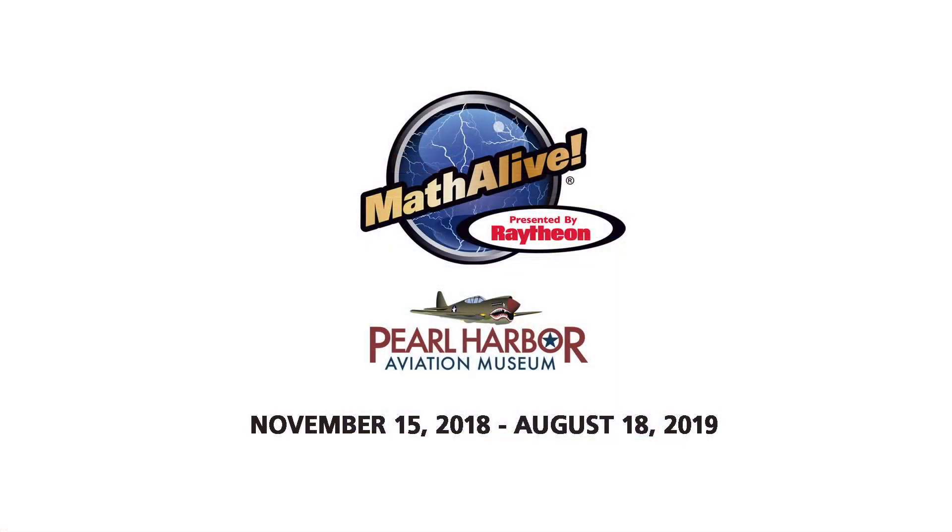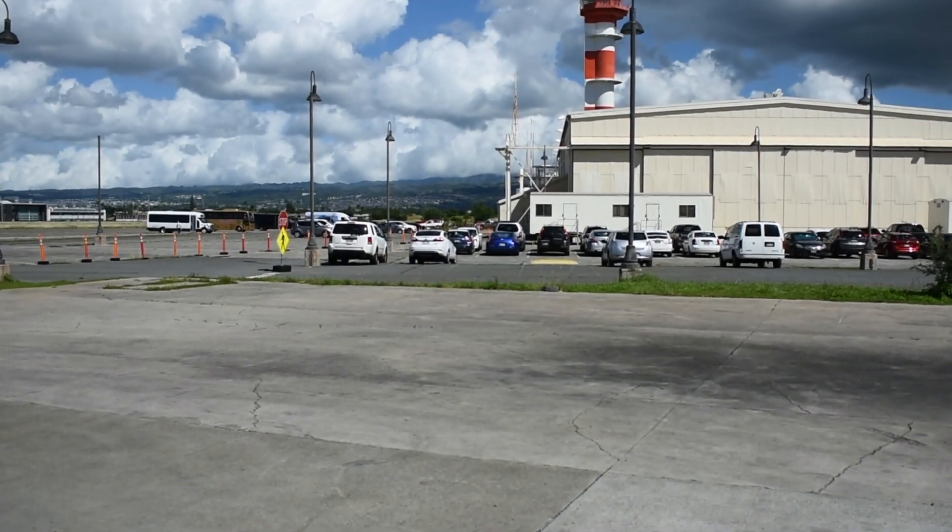We're looking forward to your visit to Pearl Harbor Aviation Museum and know that Math Alive will be an unforgettable experience for your students. See you soon!